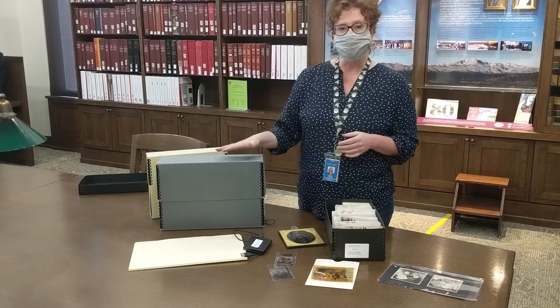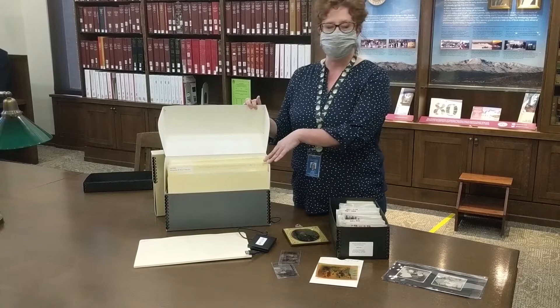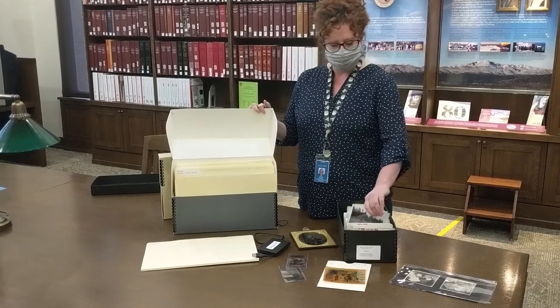Something else you can do to limit light exposure is to keep your photographs in a box. Here in Special Collections we use acid-free boxes, and that protects our photographs both from the chemicals that would be in cardboard as well as from the light. We also keep them in folders just for organization. You could also choose boxes that are more like a shoe box size, which is really good for some of these really small prints. The idea is to keep them nice and in the dark, as cool and dry as possible.